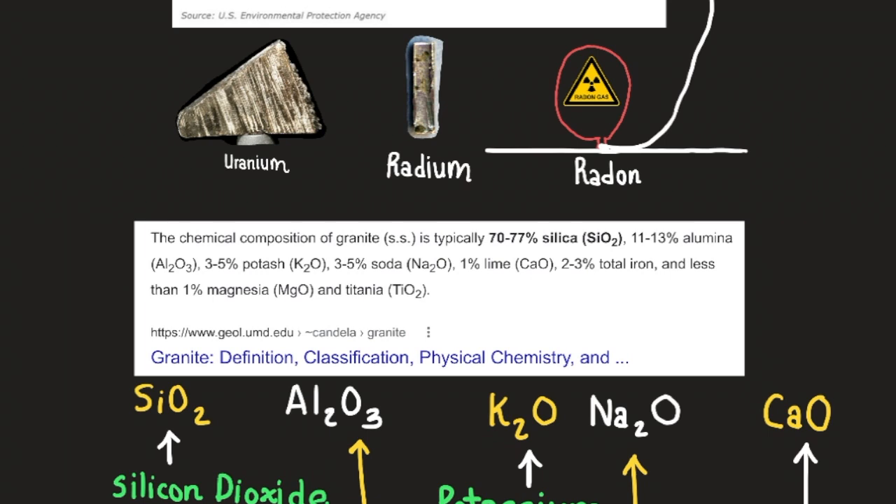On further cooling, solid radon glows with a soft yellow light that becomes orange-red at the temperature of liquid air, approximately -169°C (-319°F).